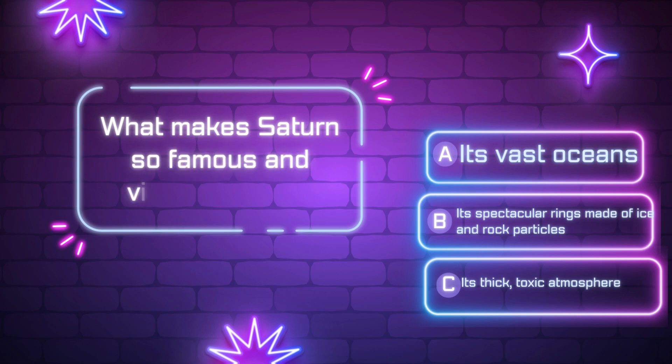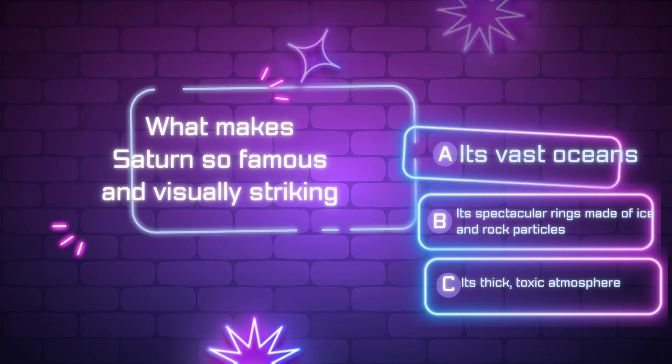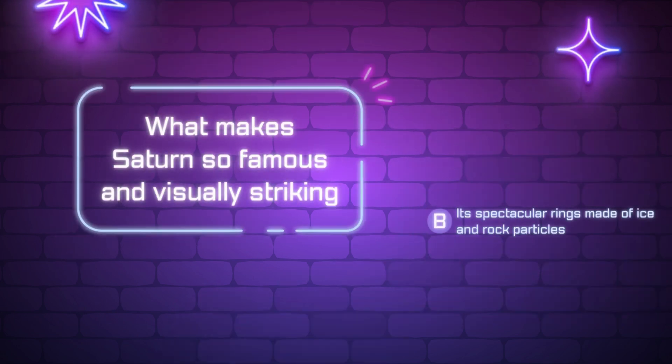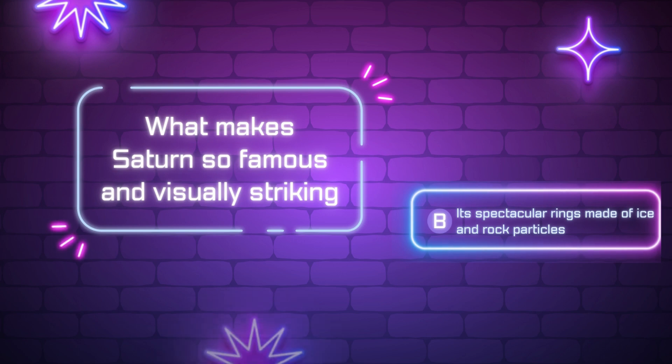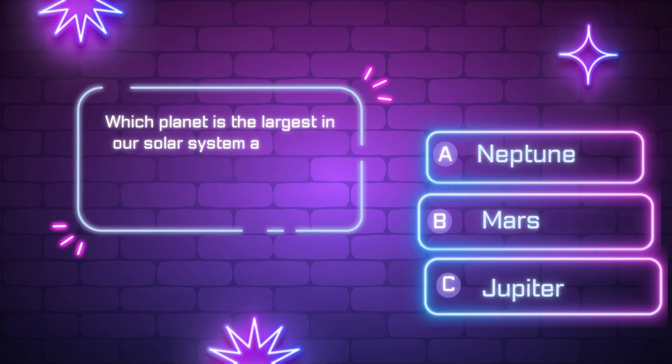What makes Saturn so famous and visually striking? [Ten-second countdown] Did you get it? The correct answer is B — its spectacular rings made of ice and rock particles.